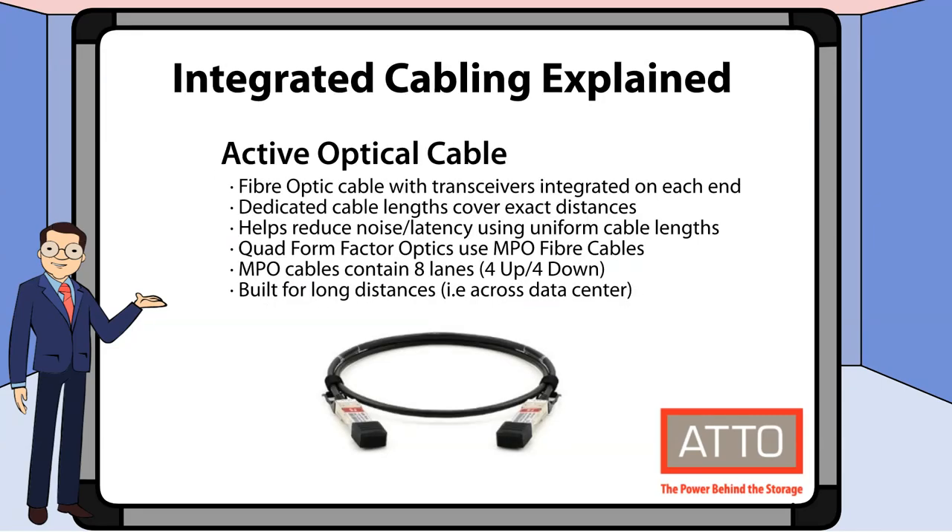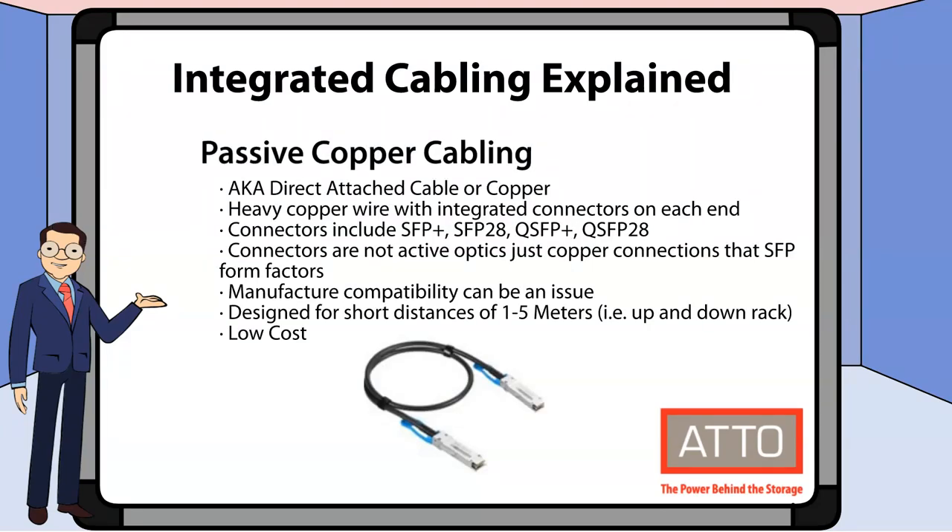Now let's take a look at our integrated cables, which include the transceivers. First, we have our active optical cable. This cable is built for long distances and helps reduce your latency when you use uniform cable lengths. We also have passive copper cabling, which is designed for shorter distances but at a lower cost.